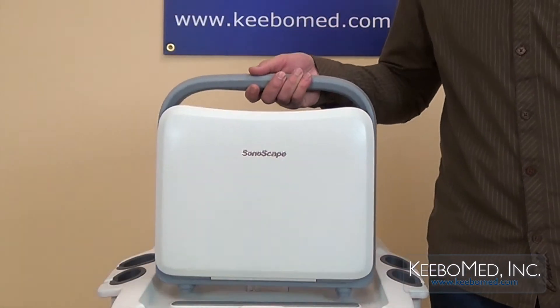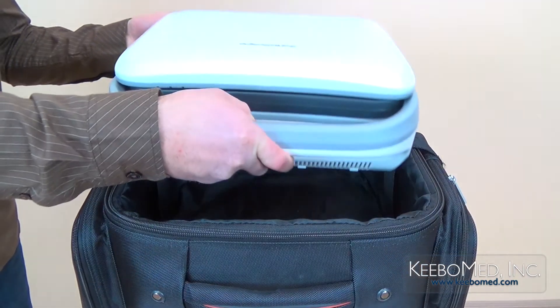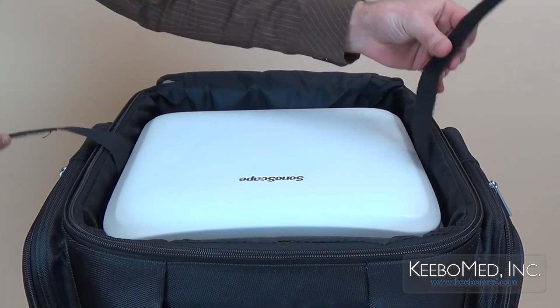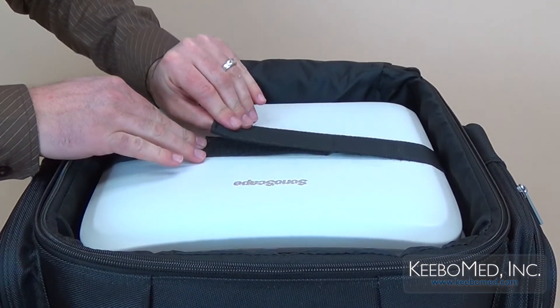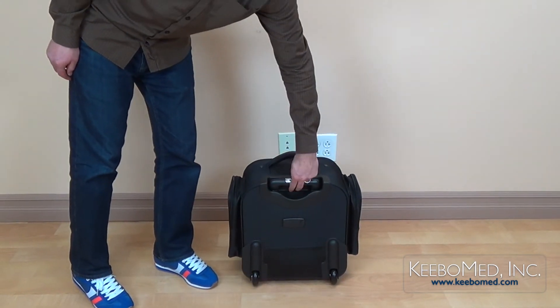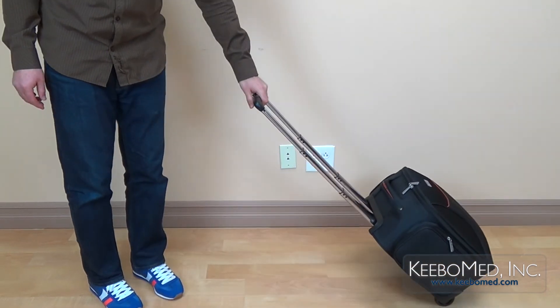The A6V is lightweight, weighing only 12 pounds, and comes with a high quality carrying bag. It features a carrying handle, a telescopic handle, and wheels which allow it to be easily carried or transported. Most other ultrasounds have carrying bags as options at an additional cost.